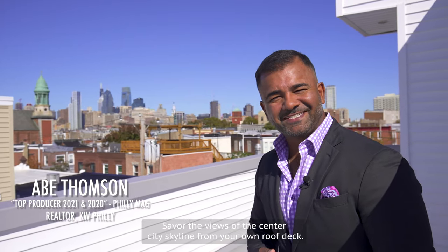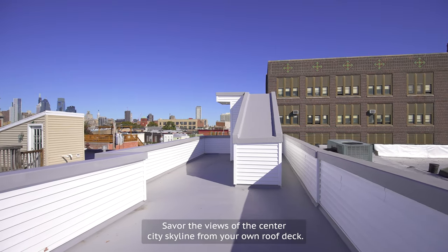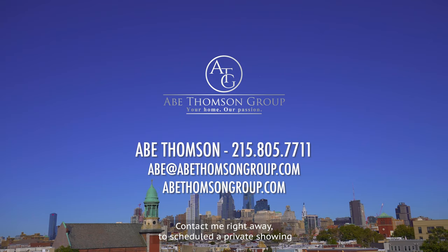Savor the views of the Center City skyline from your own roof deck. Contact me right away to schedule a private showing.